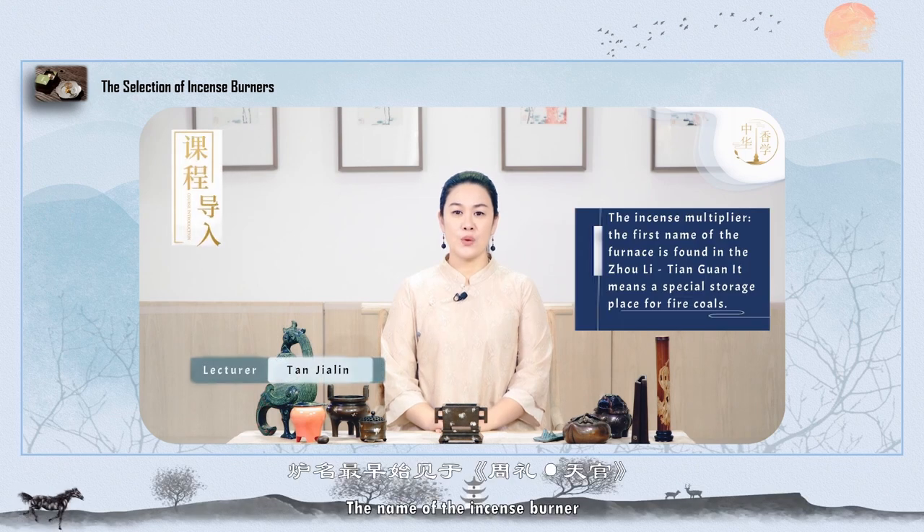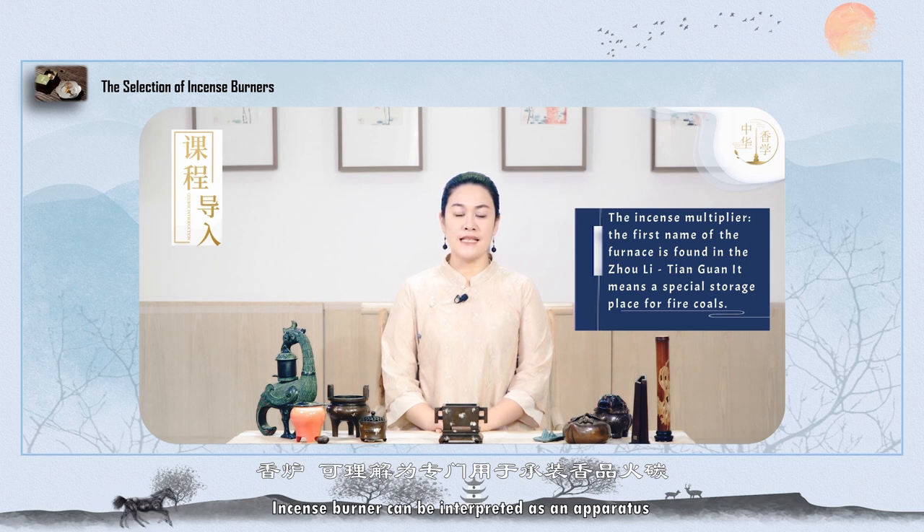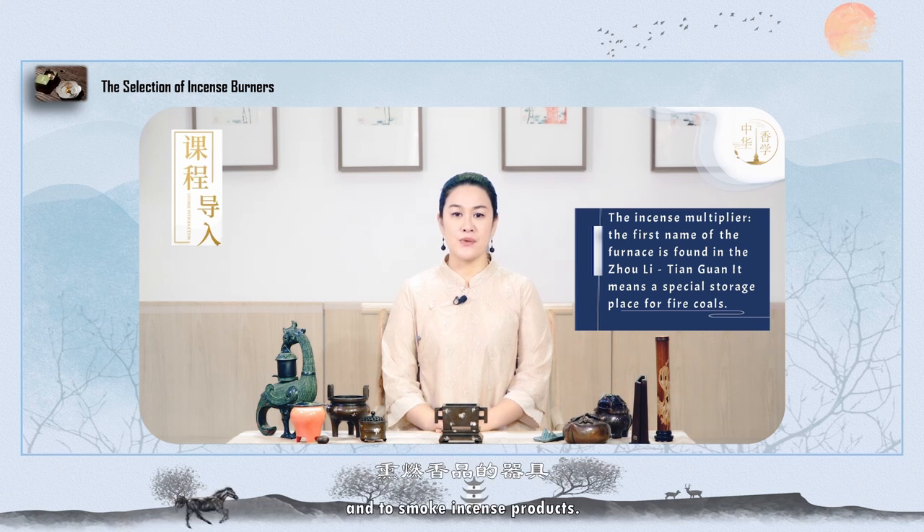The name of the incense burner was first seen in Zhou Li Tian Guan, where it means a special storage place for fire coals. An incense burner can be interpreted as an apparatus used to hold incense fire charcoal and to burn and smoke incense products.